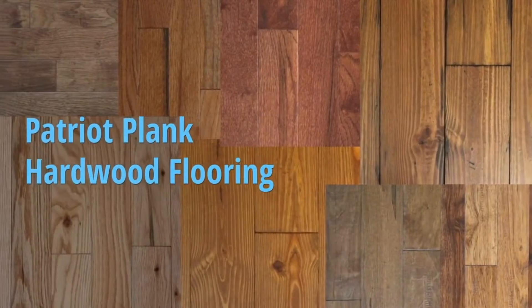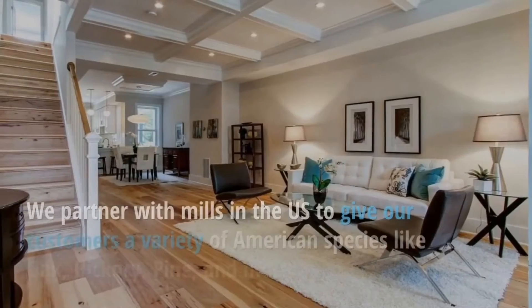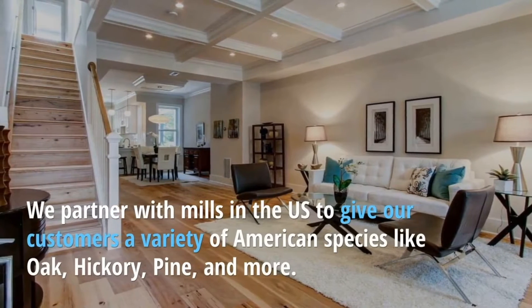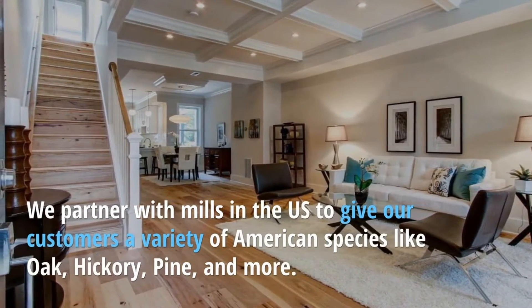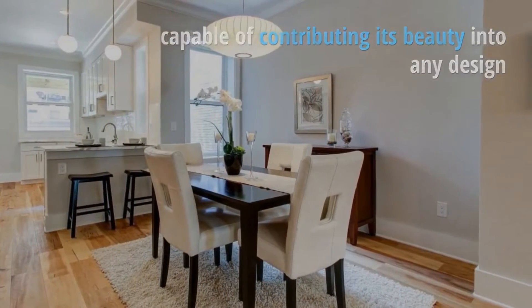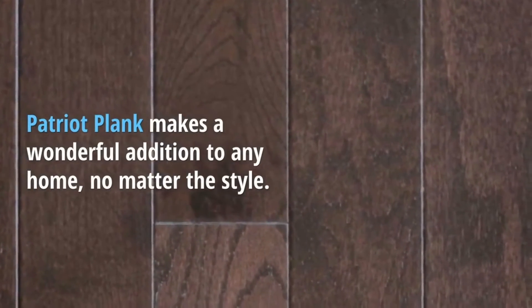Check out our exclusive and beautifully designed Patriot Plank product line. We partner with wood mills across the U.S. in order to provide customers with a variety of domestic species like oak, hickory, pine, and more. Each of these woods has a distinct color and character, capable of contributing beauty into any design. Patriot Plank makes a wonderful addition to any home, no matter the style.